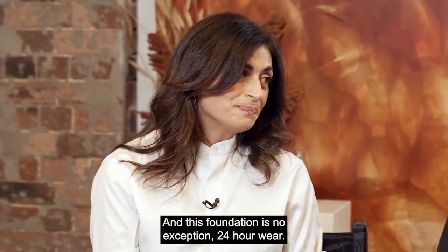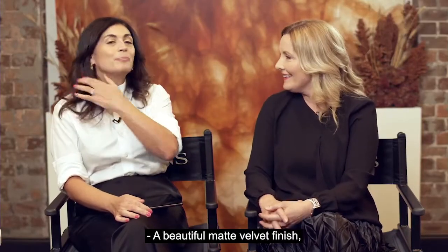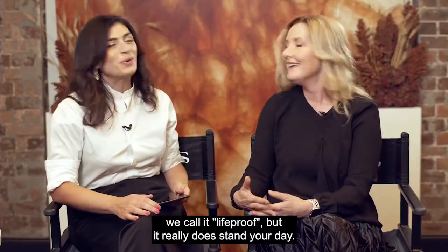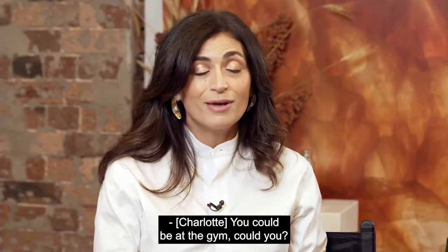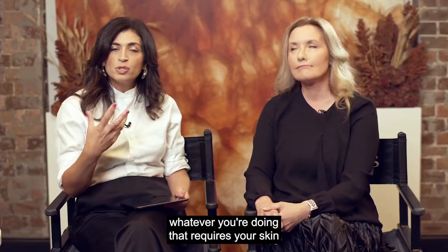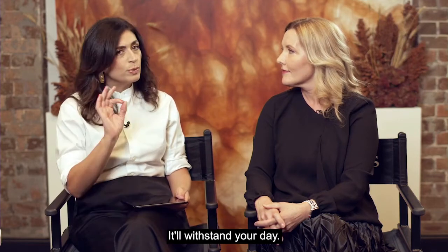24-hour wear — I love a long-wearing foundation, that's a bonus. A beautiful matte velvet finish which means it's sweat proof, humidity proof, waterproof, even emotion proof. We call it life proof. It really does stand up to your day — whether you're at the gym, in and out of the office, or dealing with changes in weather and climate. This foundation will withstand your day.